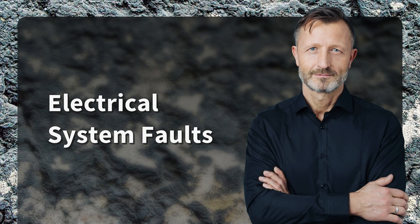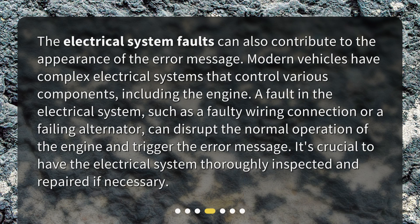Electrical System Faults. Electrical system faults can also contribute to the appearance of the error message. Modern vehicles have complex electrical systems that control various components, including the engine. A fault in the electrical system, such as a faulty wiring connection or a failing alternator, can disrupt the normal operation of the engine and trigger the error message. It's crucial to have the electrical system thoroughly inspected and repaired if necessary.